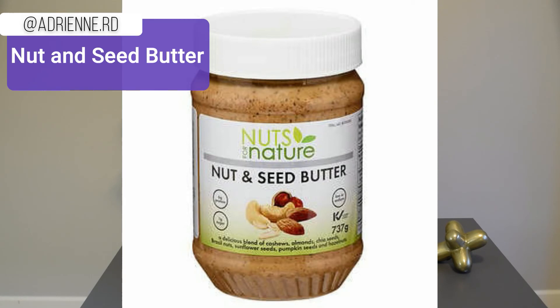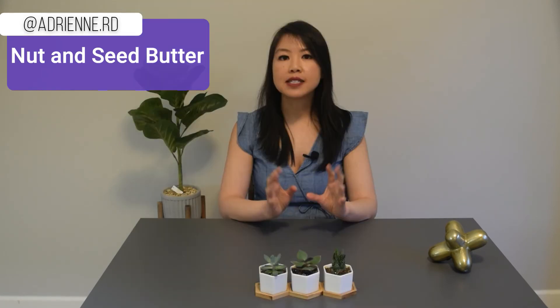Number five: nut and seed butter from Nuts for Nature. This nut and seed butter is amazing — a delicious mixture of different nuts and seeds like cashews, almonds, chia seeds, brazil nuts, sunflower seeds, pumpkin seeds, and hazelnuts. One of my favorite nuts is brazil nuts, and I also love the smell of hazelnuts — I can taste and smell both in this butter. It doesn't contain any sugar, doesn't separate unlike other natural peanut butters, and it's ultra creamy. If you haven't tried it and you like nut butters, I highly recommend it. The nutrition is similar to regular peanut butter — one tablespoon is 90 calories and three grams of protein.